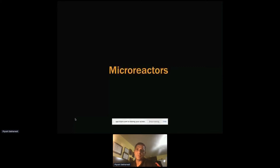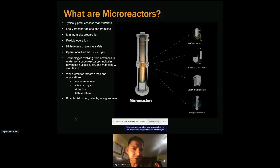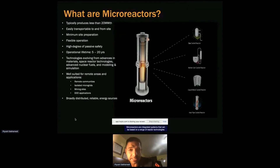For microreactors, we typically define them as an energy system less than 20 megawatt thermal — around 8 to 10 megawatt electric. Key attributes include: a power source of less than 20 megawatt thermal, easily transportable, flexible operation, a lifetime of around 5 to 20 years, supporting remote communities, isolated microgrids, mining sites, and certainly DOD applications.